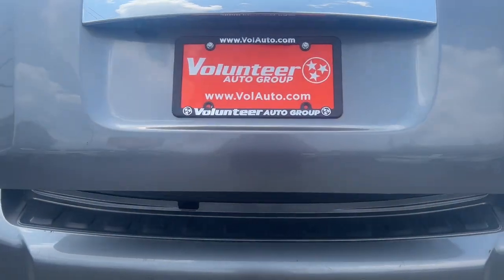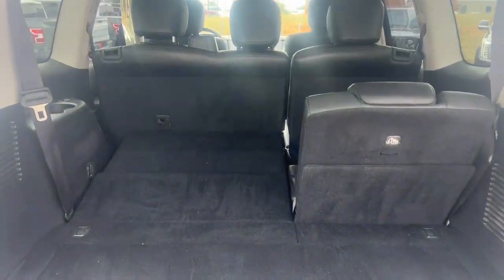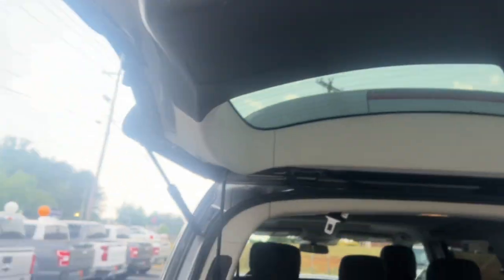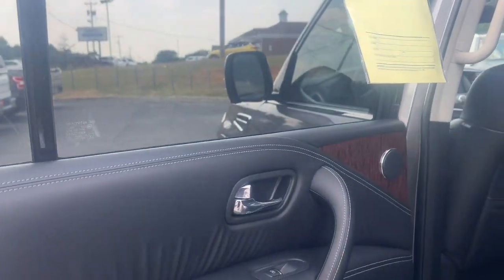These are just some of the great options this vehicle comes with: moonroof, keyless entry, navigation system, satellite radio, power passenger seat, heated mirrors, power lift gate, fog lamps, dual zone AC, and steering wheel audio controls.